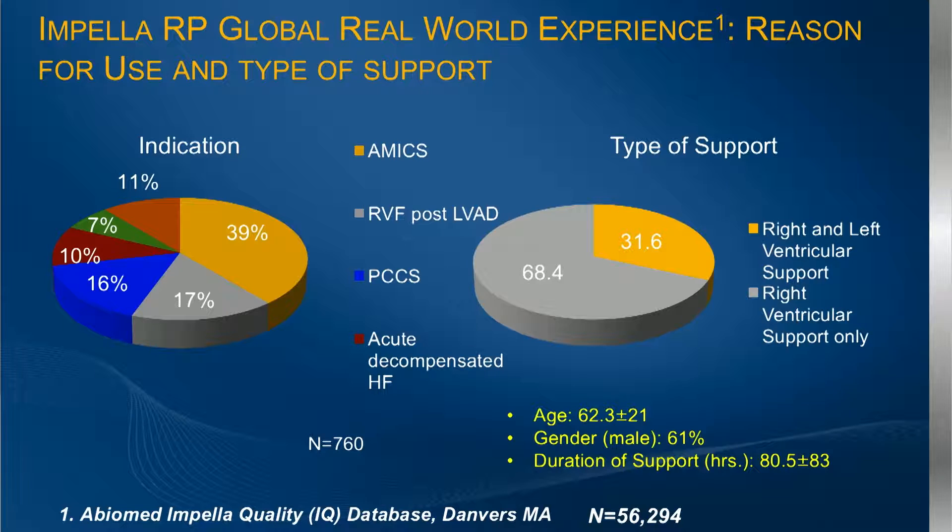In terms of the IQ database, there are now 50,000 left-sided pumps implanted and 750 on the right side — so we're still very early and have a lot to learn. The majority of cases in real-world use, as opposed to the trial, is AMI shock. Notably, about 30% of these patients are biventricular patients, so it's going to be interesting to see as that data unfolds. The duration of support remains around three to four days, consistent with what we saw in the trial.